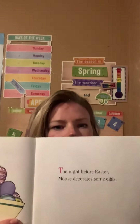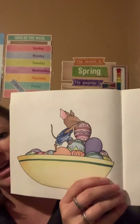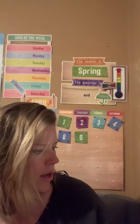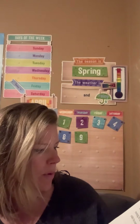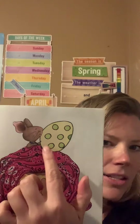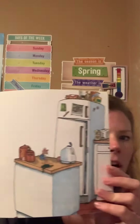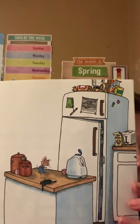The night before Easter, Mouse decorates some eggs. When he wakes up on Easter morning, he finds a yellow egg under his covers. Look, the yellow egg has green polka dots — it's in the covers with him. Who put these red eggs on the counter? Can you see the red eggs in the picture?